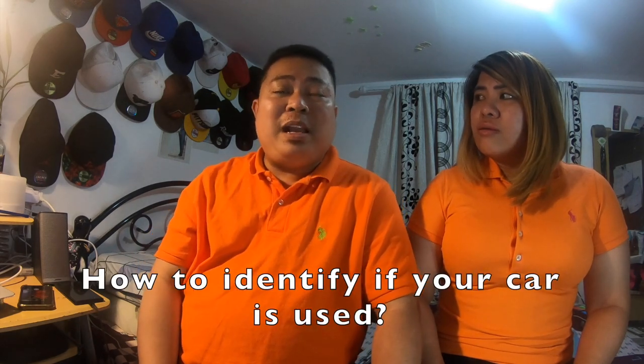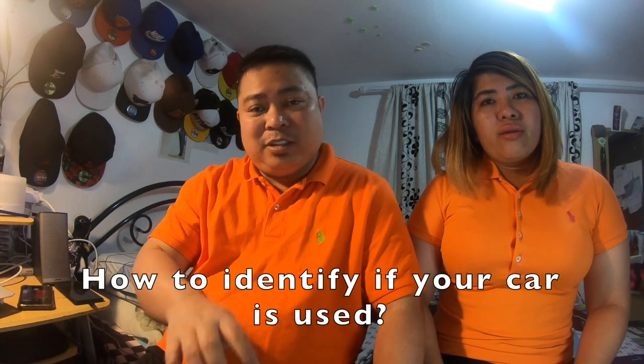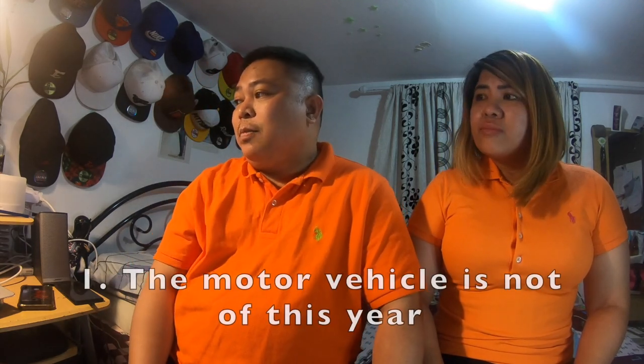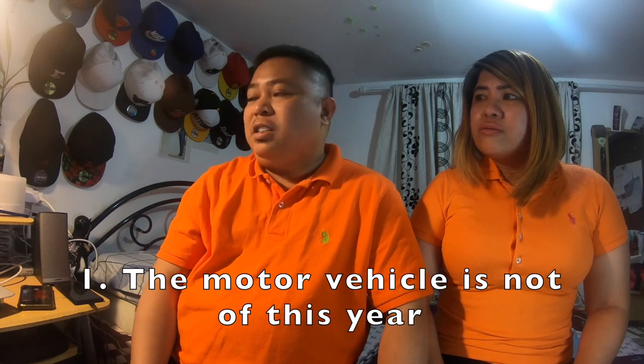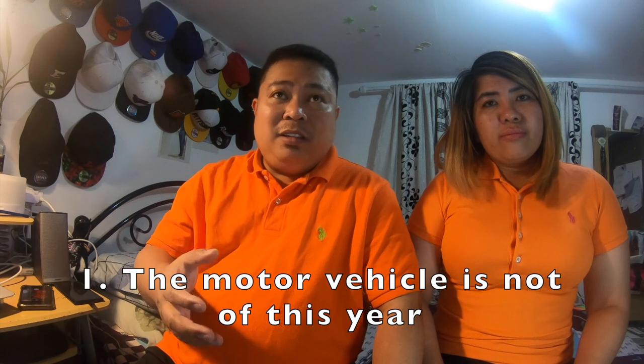Before you ship, you need to classify your sasakyan — either if it's new or used. Paano mo malaman kung used yung car mo? First and foremost, the motor vehicle is not of this year's model. So if we're in 2020, the car you're bringing should be a 2019 model or older — hindi na siya of this current year.